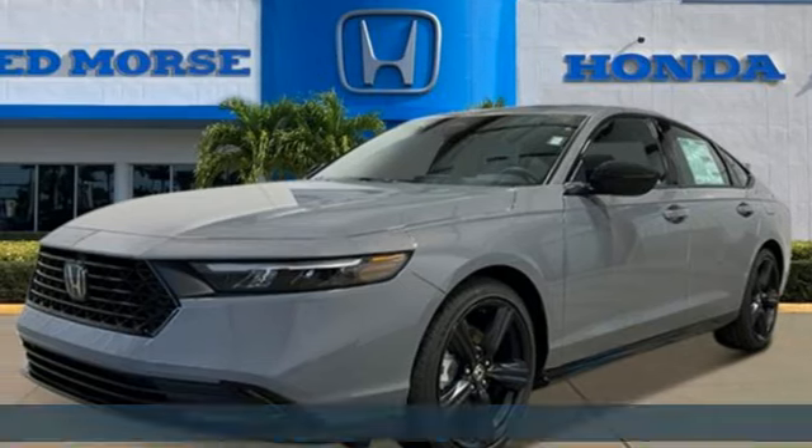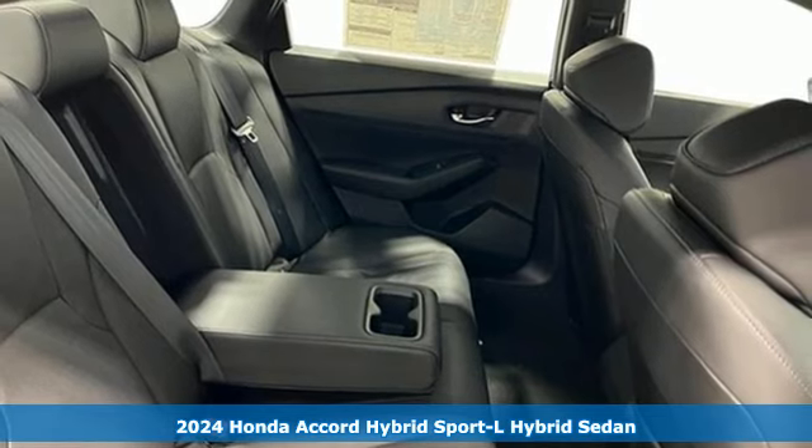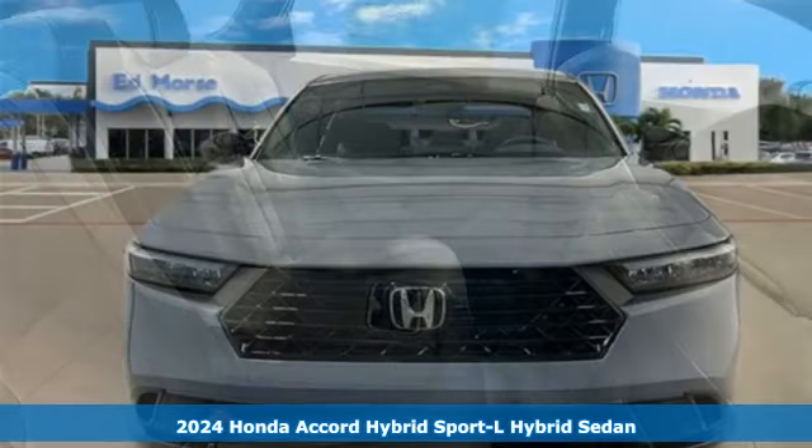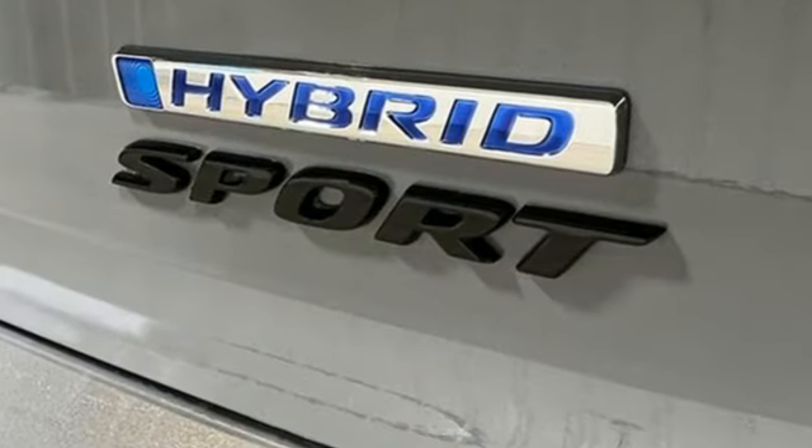Here's a new 2024 Honda Accord Hybrid. This Accord Hybrid offers refined elegance, technology that keeps you comfortable, connected, and safe, and amazing fuel efficiency. Your friends will be green with envy.